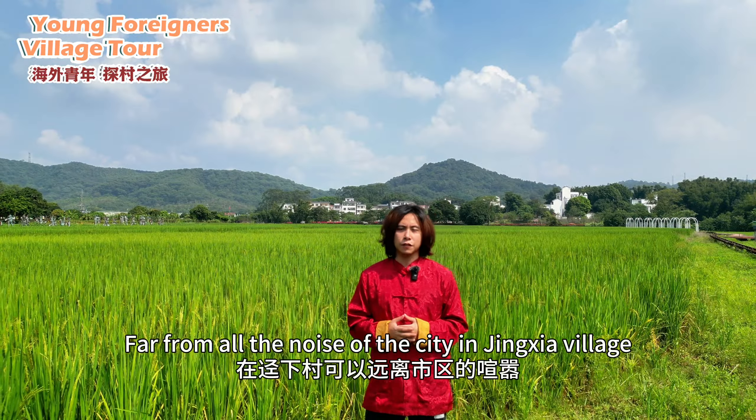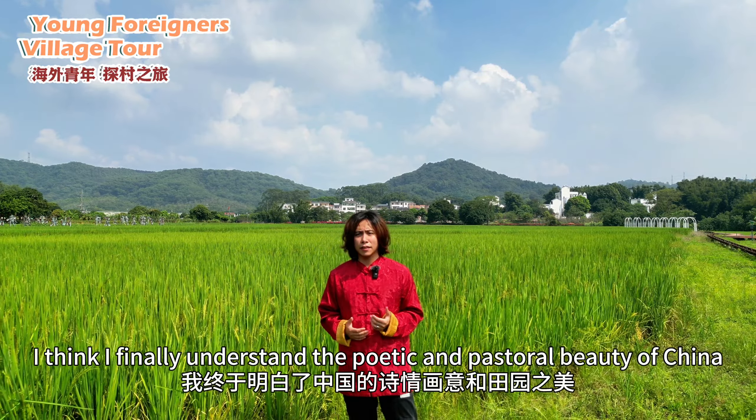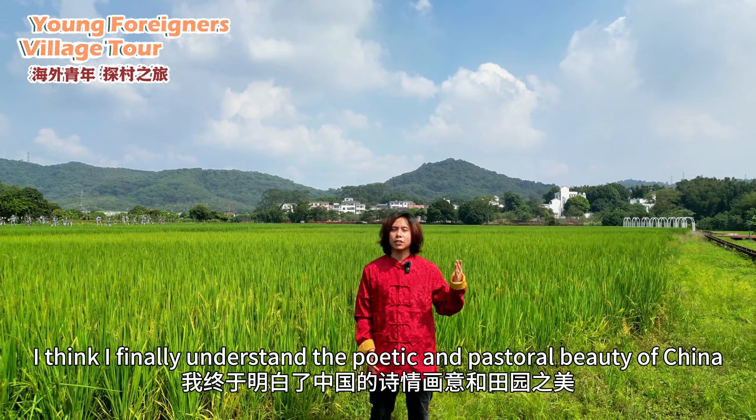Far from all the noise of the city, in Jinxia village, I think I finally understand the Chinese poetic and pastoral beauty.